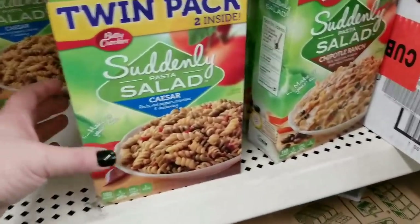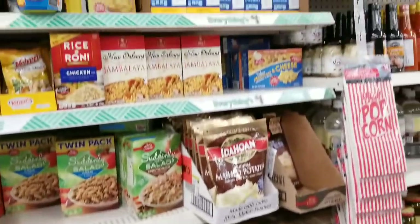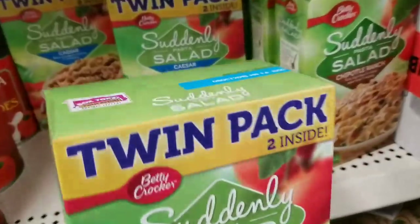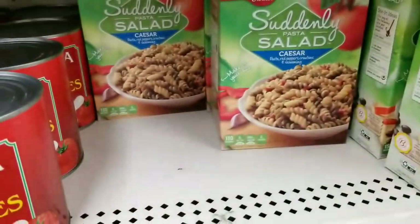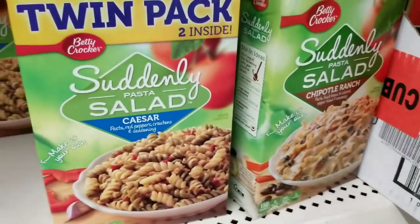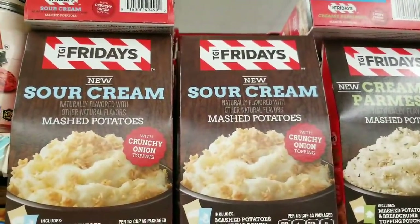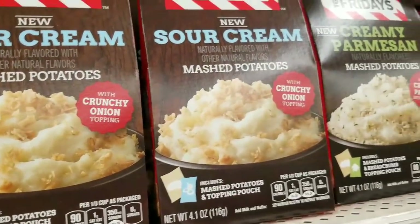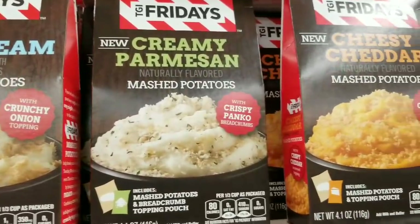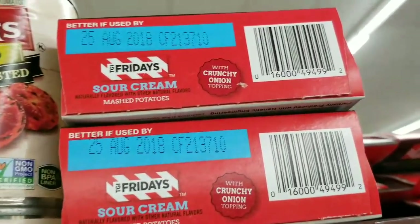The last Dollar Tree we went to was a large Dollar Tree — they had the twin pack of the Hamburger Helper. I don't see it here, but they do have the twin pack of the Suddenly Salad. It doesn't expire until October 2018 — I think that's a good deal. They also have the TGI Friday's Mashed Potatoes, guys — this is a great deal. They have three different kinds: with sour cream, creamy Parmesan, and Cheesy Cheddar. Which one is your favorite? I think I'm going to grab these two.